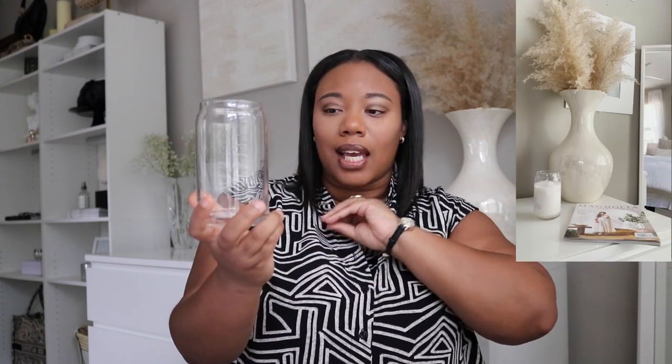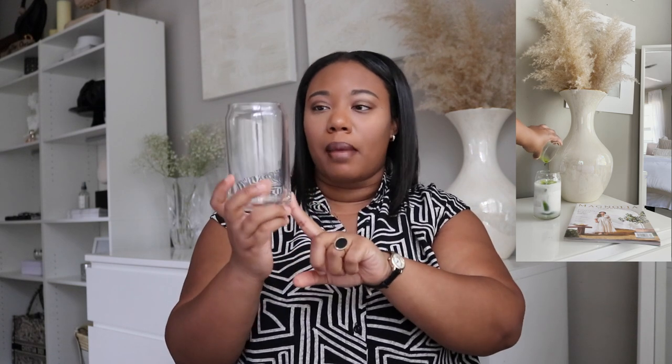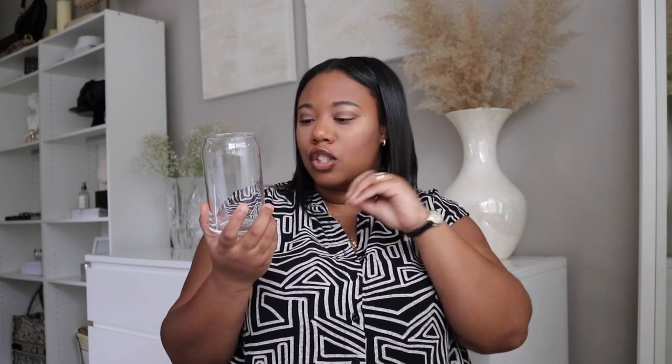Since we're on the subject of glasses, next on my list is this glass right here. I'm sure you've seen this beauty all over TikTok and Instagram when people are making iced lattes and iced matchas. This is the Libby shape beer glass. This has been my favorite glass to drink matcha out of, as well as my iced mocha lattes. I love the width of this glass, and the rim here keeps things from overflowing, which is super clutch when you're trying to pour in that frothy milk. This is the perfect glass for your sweet drink cravings.